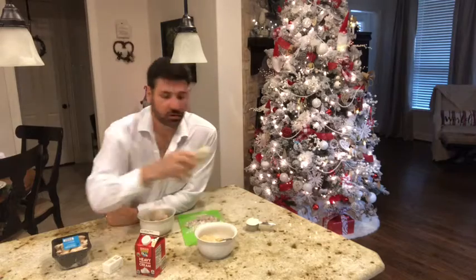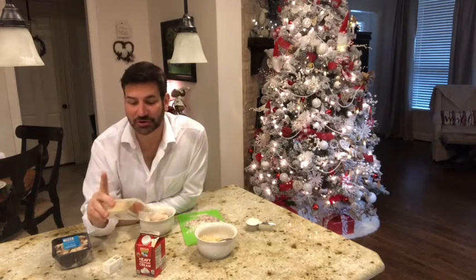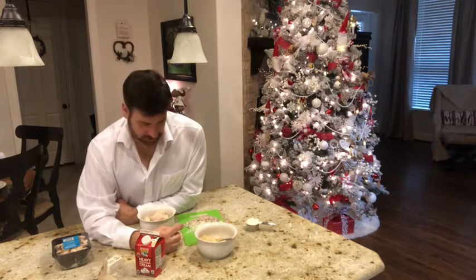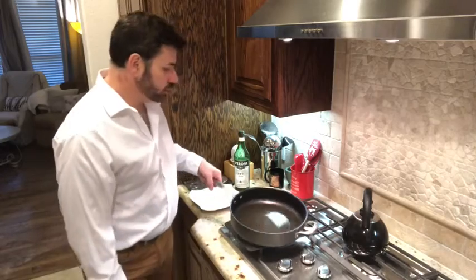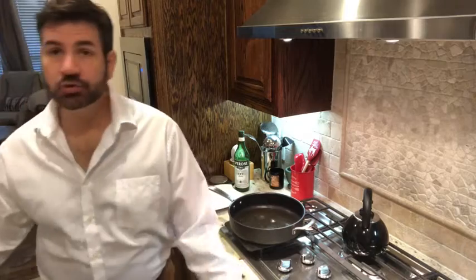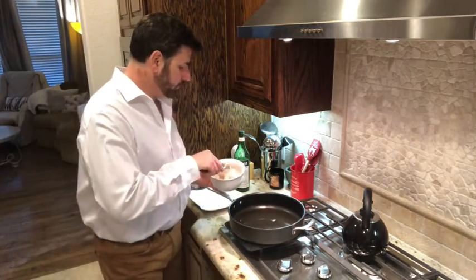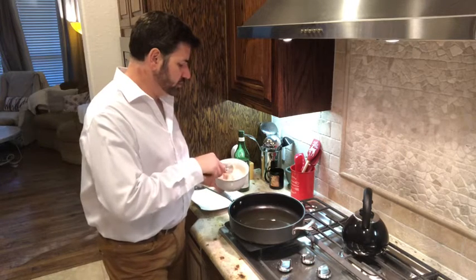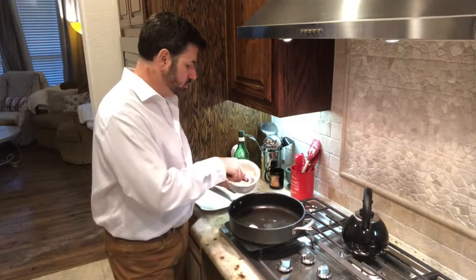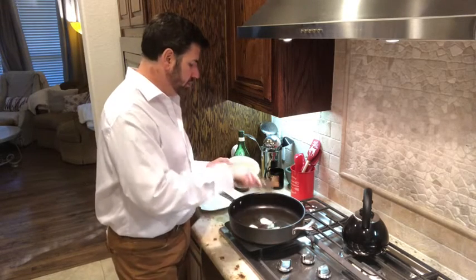This Parmigiano-Reggiano cheese is so good — I could just eat it by itself. You'll also need a couple of shallots mixed with a little bit of white onion and some flour. So what you want to do is get a skillet and some dry vermouth, and you're going to poach your scallops in there for approximately about 40 seconds or so.